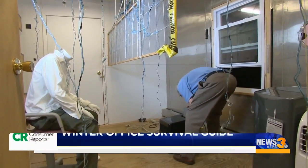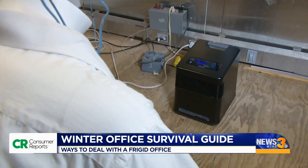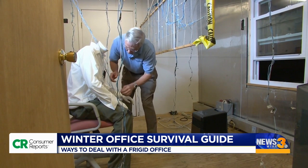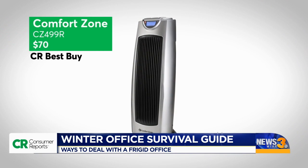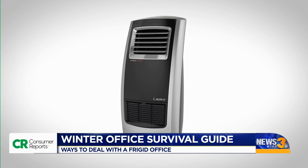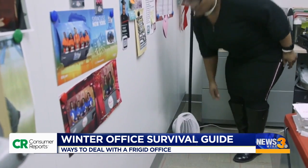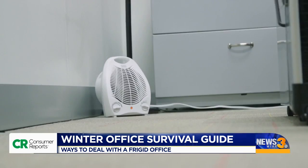CR's Spot Heating Test uses a mannequin wired with sensors to see how your body will feel when sitting four and a half feet from the heater. Top in CR's tests are this slimline model from Comfort Zone and this oscillating heater from Lascaux. And remember, always turn the heater off when you leave the office, even if it's just for a short meeting.